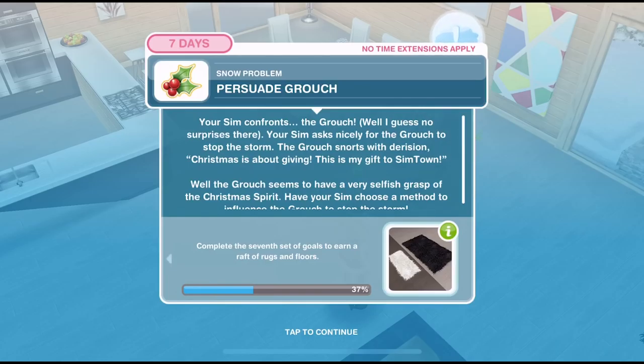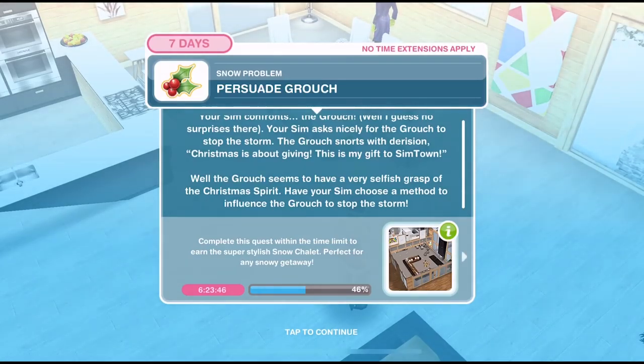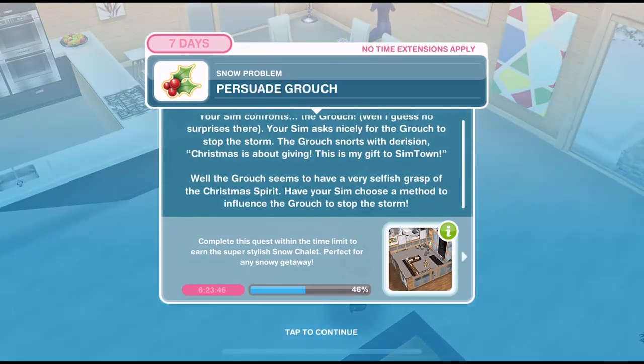Let's go ahead and click on the grouch to confront the owner for one minute. We've confronted the owner — now we need to persuade the grouch. Your sim confronts the grouch, then asks nicely for the grouch to stop the storm. The grouch snorts with derision: 'Christmas is about giving. This is my gift to sim town.' Well, the grouch seems to have a very selfish grasp of the Christmas spirit. Have your sim choose a method to influence the grouch to stop the storm.